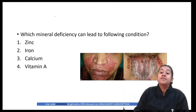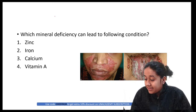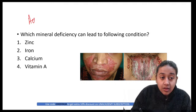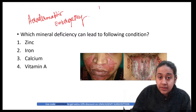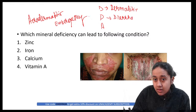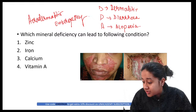Which mineral deficiency leads to the following conditions? The correct answer is zinc deficiency — this is a classical case of acrodermatitis enteropathica. The mnemonic is DDA: Dermatitis (periorificial), Diarrhea, and Alopecia. All three features together with zinc deficiency define acrodermatitis enteropathica.